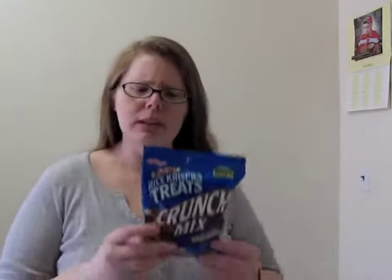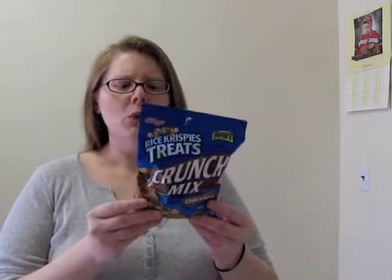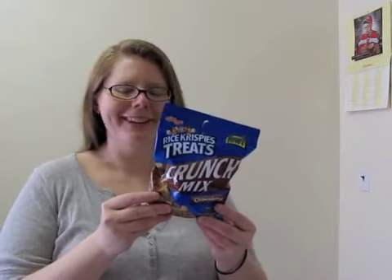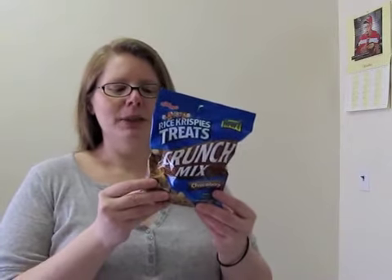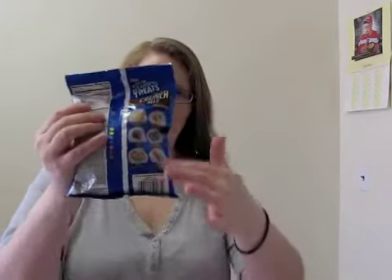So today I'm going to review Rice Krispie Treats Crunch Mix. It's a cereal-related product — it's got Rice Krispie Treats in it. The contents are Rice Krispie Treat Clusters, mini chocolate chip cookies, cocoa balls, fudge covered pretzel twists, mini pretzel twists without chocolate, and cocoa buttons. It says so on the back — I didn't even have to make all that up.